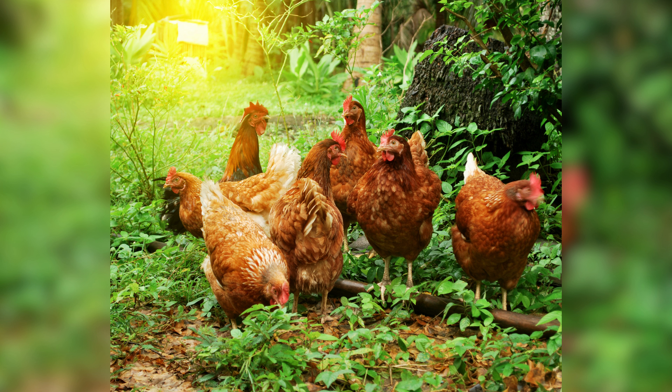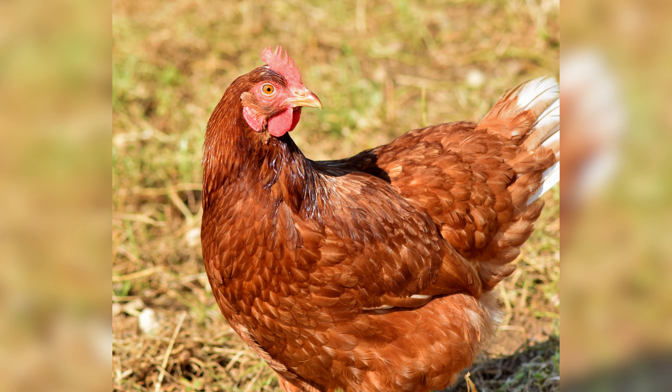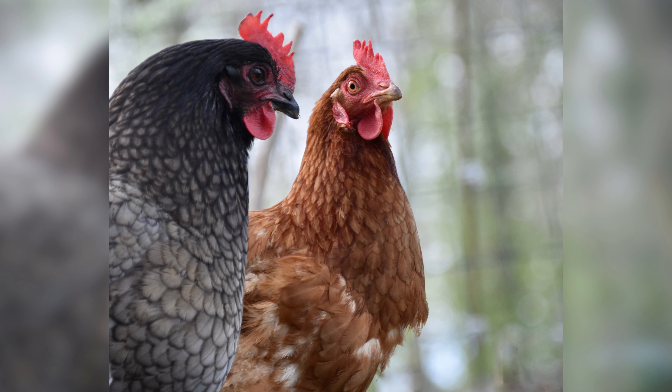As we conclude, chicken aesthetics are an essential aspect of poultry farming. By providing your birds with a balanced diet, a clean and comfortable living environment, and regular grooming and maintenance, you can enhance their appearance and overall health.